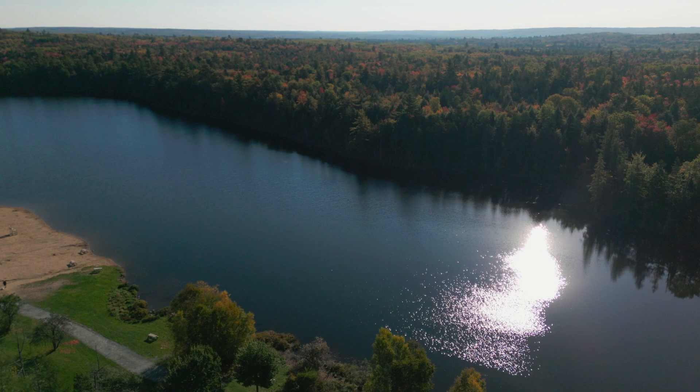In celebration of being named Forest Capital of Canada, we'd like to take you on a tour of our beautiful park. Let's go.